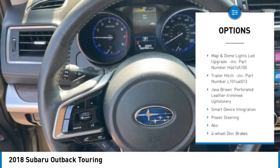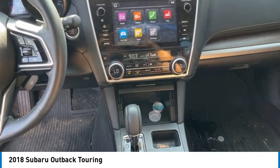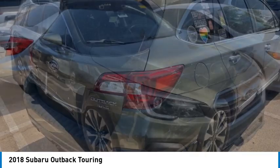Brake assist, stability control, tire pressure monitor, daytime running lights. If affordable style and reliability are what you're looking for, this vehicle couldn't be more perfect. Drive it today.